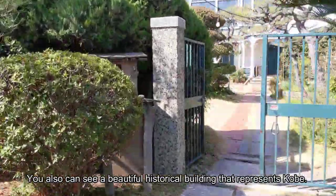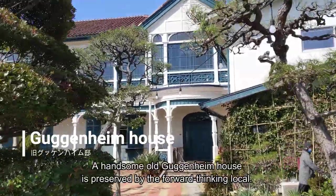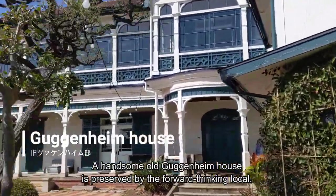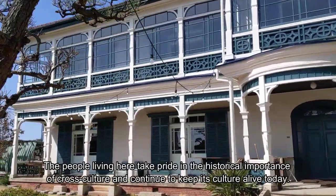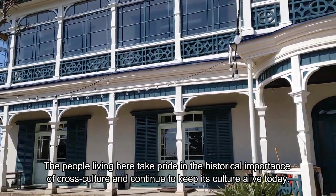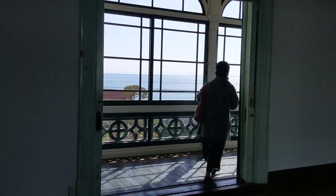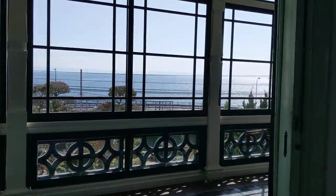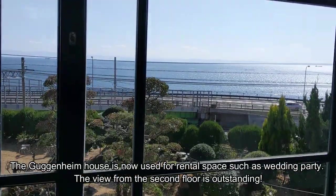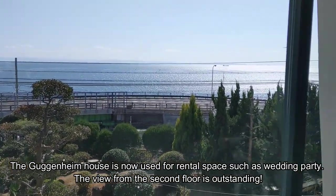You can also see a beautiful historical building that represents Kobe. A handsome old Guggenheim house is preserved by the proud local community. The people living here take pride in the historical importance of cross-culture and continue to keep its culture alive today. The Guggenheim house is now used as rental space, such as for wedding parties. The view from the second floor is outstanding.